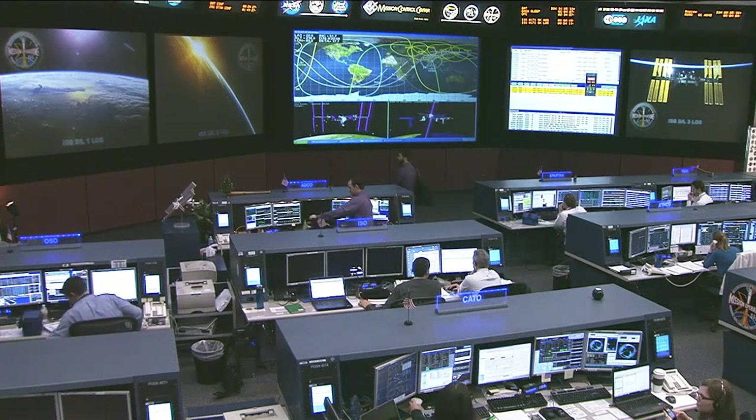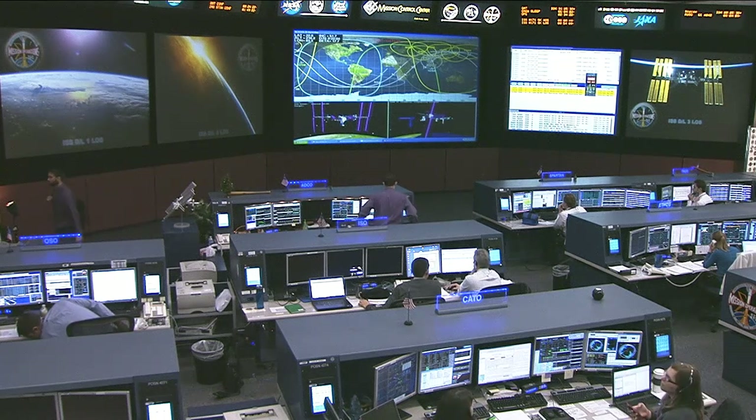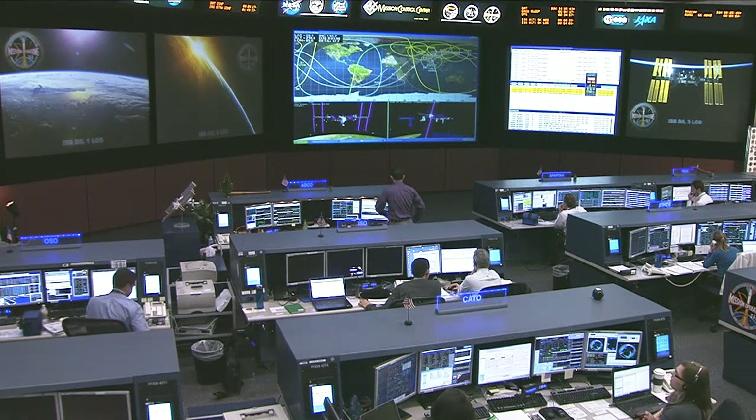After the two emergency scenarios were worked through, the crew members wrapped up their afternoon with daily exercise and tended to some ongoing science investigations.